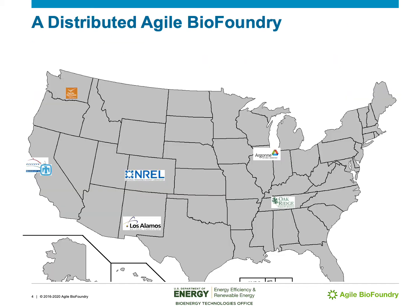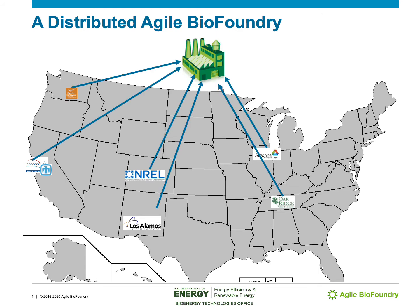The Agile BioFoundry is distributed across the US at seven different national labs: Berkeley Lab, Sandia National Lab, Pacific Northwest National Lab, the National Renewable Energy Lab, Los Alamos National Lab, Argonne National Lab, and Oak Ridge National Lab. Together we form the Agile BioFoundry. This is very important because it enables us to leverage investments that the Department of Energy has made at the national labs over the past decades, as well as the domain expertise distributed across our country.